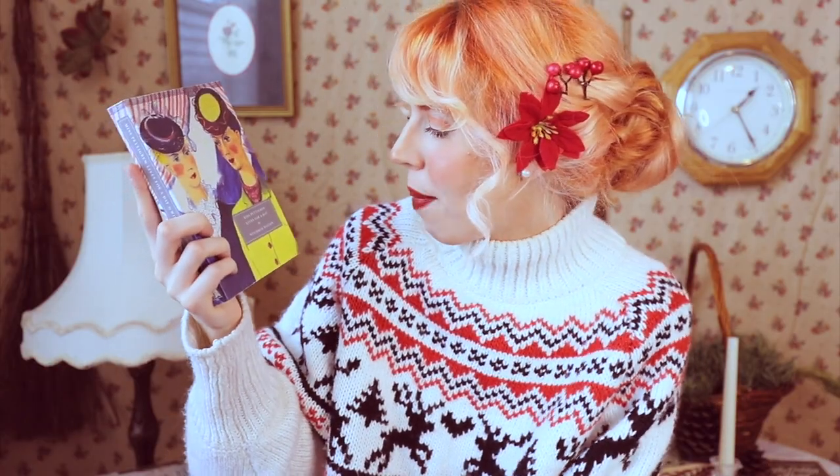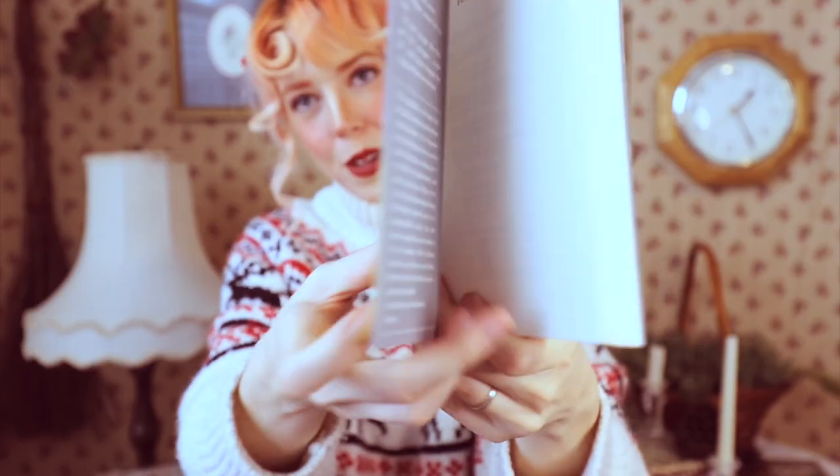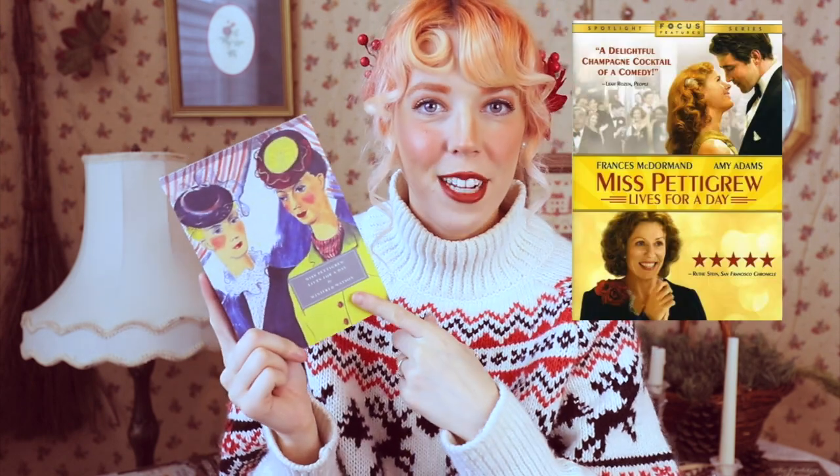And then for our last classic, I have Miss Pettigrew Lives for a Day by Winifred Watson. This edition has beautiful French flaps and illustrations, which I love. It has a movie adaptation with Amy Adams. It's set within a 24-hour period — I love books set in one day. It has Cinderella vibes: Miss Pettigrew is kind of down on herself, then comes in contact with a really rich, posh lady. She hires her to help, and in the process Miss Pettigrew kind of transforms into a new person.